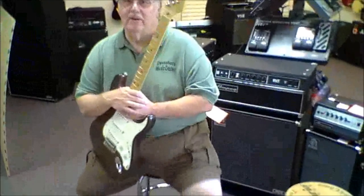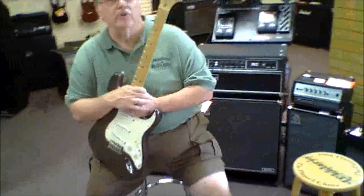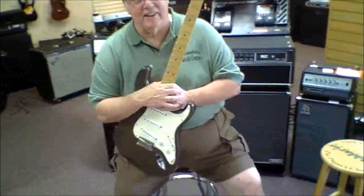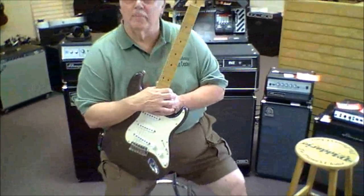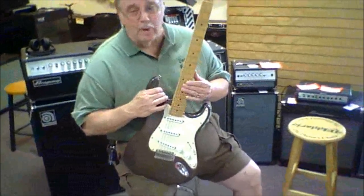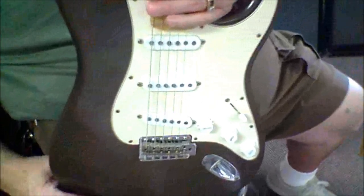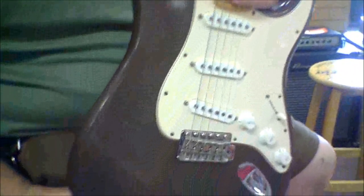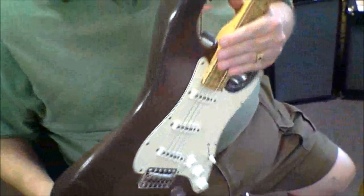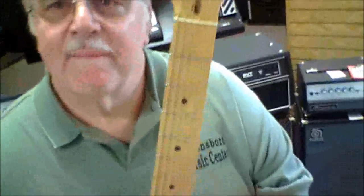Hey boys and girls, this is Gordie at Owensboro Music Center. Today we're going to talk about some pretty cool used guitars we've got in the store right now. Remember, the good used stuff doesn't stay here very long. We've got a nice USA-made — this is a Highway One, one of the older Highway Ones with a cool kind of a mocha finish. It's a good playing, good sounding guitar. It's got a couple of little pre-loved road bumps on it, but it's still got a lot of life.